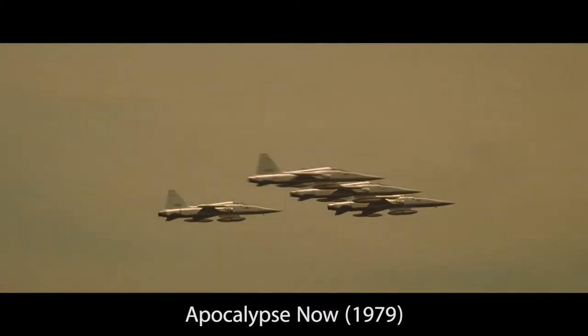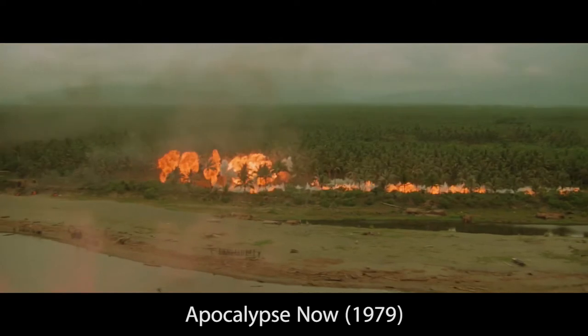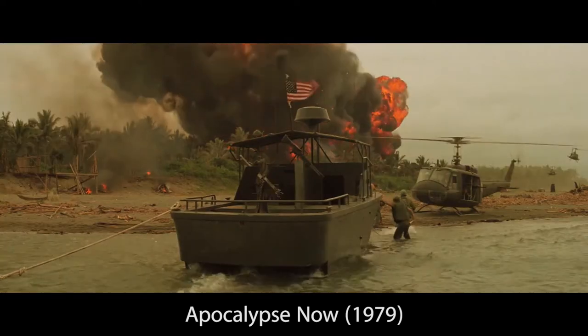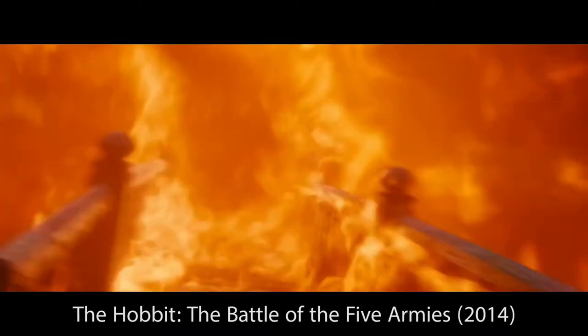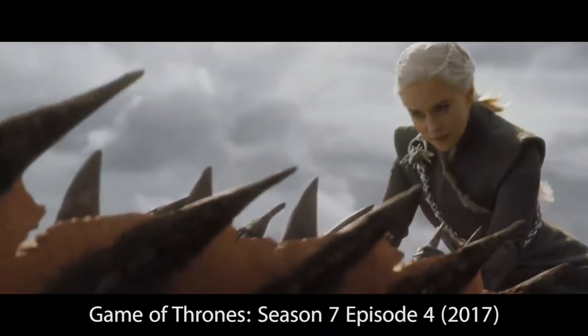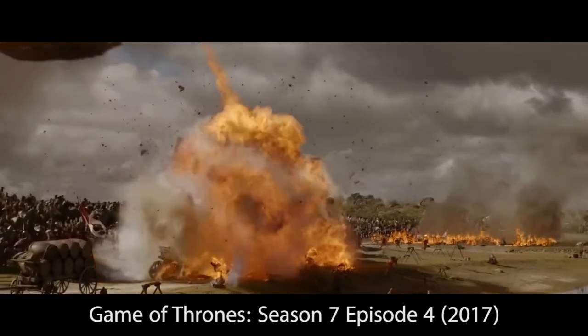In the classic movie Apocalypse Now, we can see a napalm strike in action — fighter jets sweeping across the sky, dropping napalm bombs on the Viet Cong in the Vietnam War. If you wonder what it is like to be bombed by napalm, simply watch a clip from The Hobbit or Game of Thrones, and you can easily compare a napalm bomber to a fire-breathing dragon.